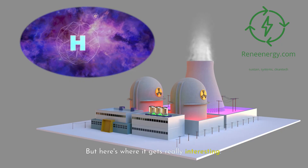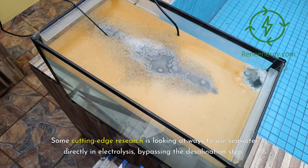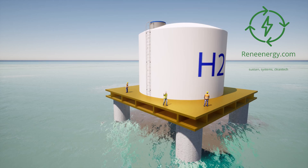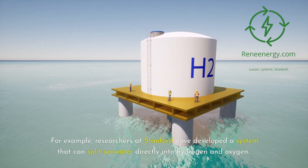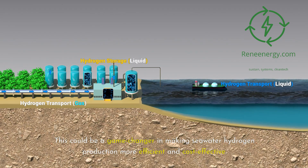But here's where it gets really interesting. Some cutting-edge research is looking at ways to use seawater directly in electrolysis, bypassing the desalination step. For example, researchers at Stanford have developed a system that can split seawater directly into hydrogen and oxygen. This could be a game-changer in making seawater hydrogen production more efficient and cost-effective.